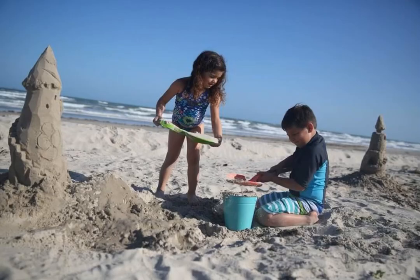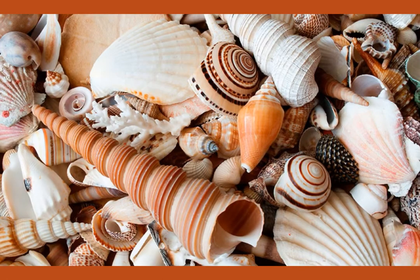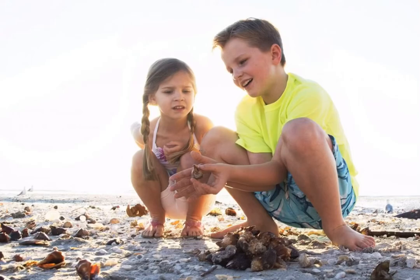Have you ever been to the beach? Have you ever seen seashells there? Have you ever collected them and wondered who lived in there? Wonder no more.